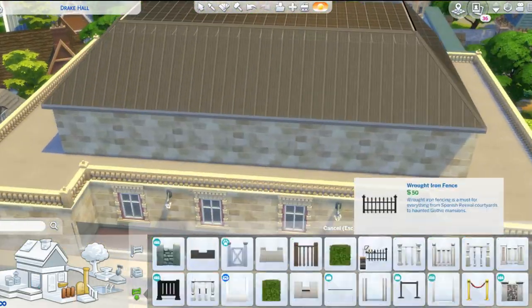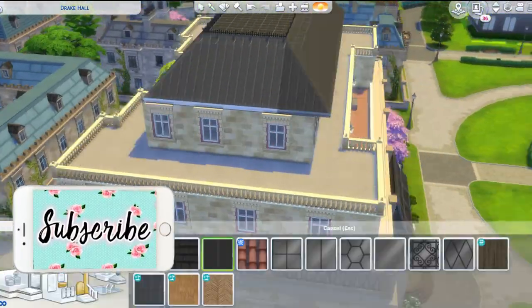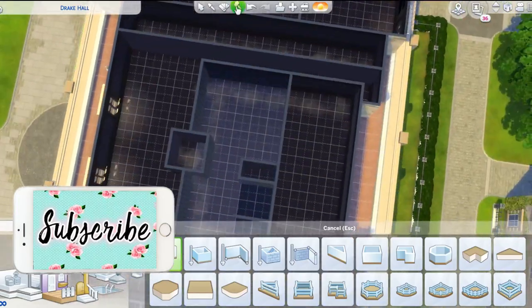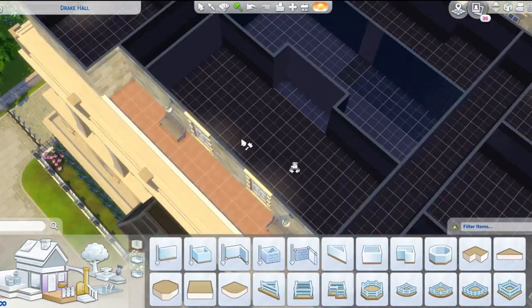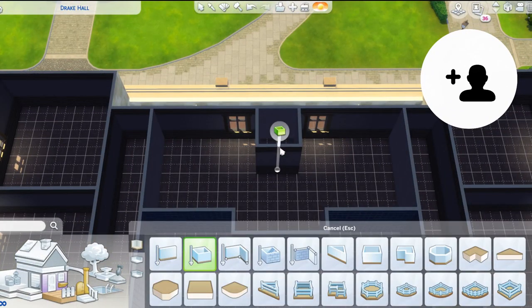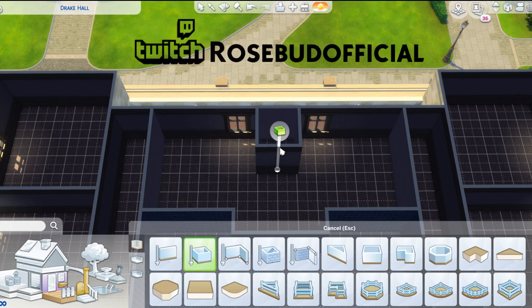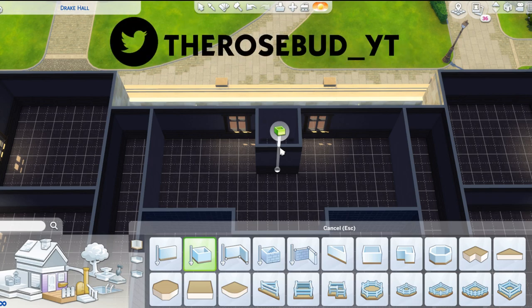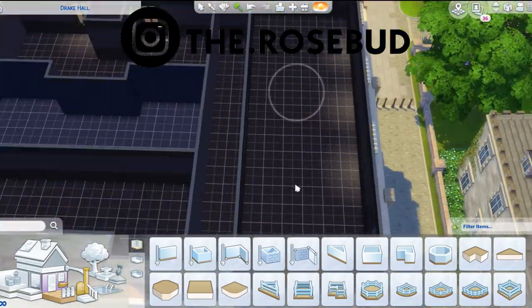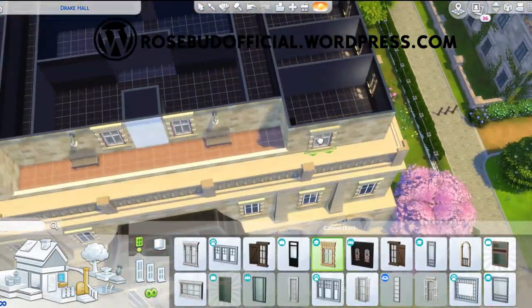Hello my beautiful buddies! Welcome to a very special video because today we are not doing just an ordinary video. We have a brand new pack and I am so super duper excited to share this build with you because it is based off of my real life dorm. If you are new to the channel, welcome! My name is Rosebud and I love to play The Sims. Something you guys should know about me is that I actually live in a dorm myself — I go to a university, so this pack is like very much spoken from experience.